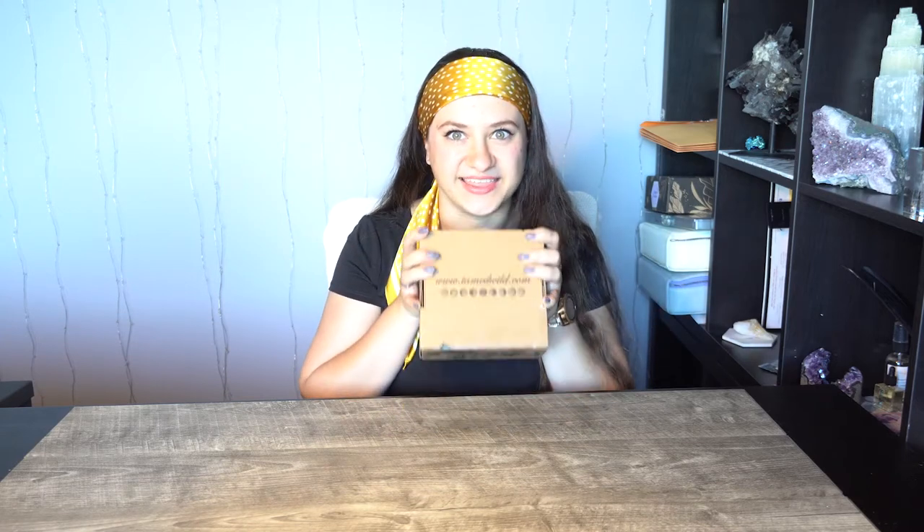Hi guys, it's Elena and I'm enchanted to have you here on my channel. If you're new here, hello and welcome — consider liking and subscribing. If you've been here before, hello and welcome back. This video is an unboxing for a subscription box called Tamed Wild, but this is not my subscription box — this is a winning from a giveaway, and I'm super excited that I got to win this box.